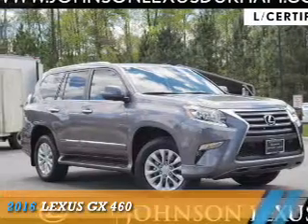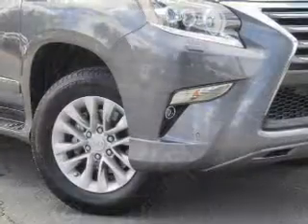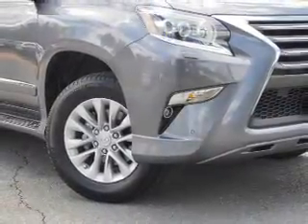Presenting the 2016 Lexus GX460. It's powered by all-wheel drive, a 4.6 liter 8-cylinder engine, and a 6-speed automatic transmission.